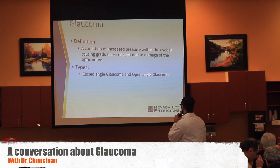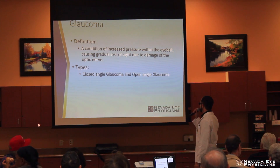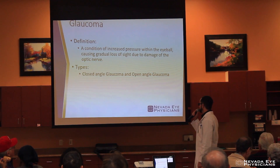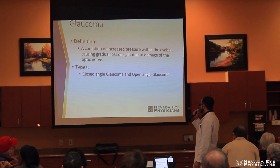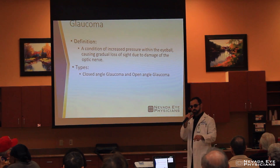We'll start off here with glaucoma. The definition is: glaucoma is a condition of increased pressure within the eyeball causing gradual loss of sight due to damage of the optic nerve. There are two types of glaucoma — open and closed angle — and I will be discussing those as well.